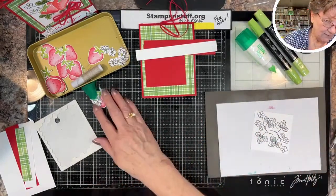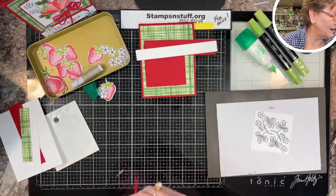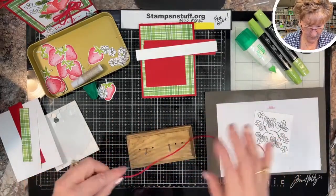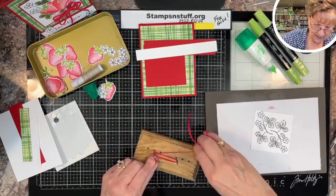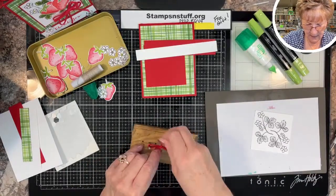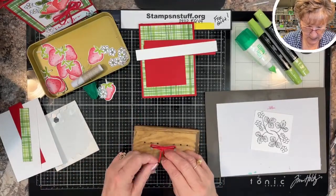I've had several ask about the bow jigs my husband makes. If you go to the website and hit the Contact Me button, they're $10 and I can bill you through PayPal.